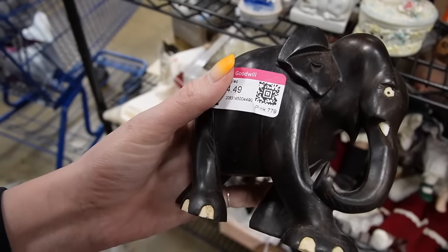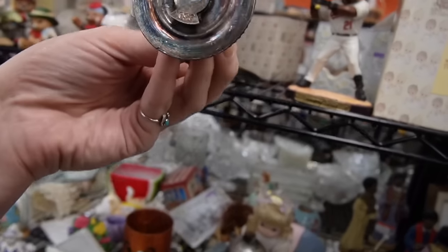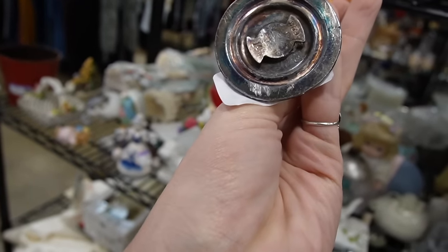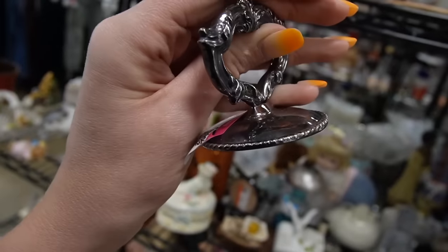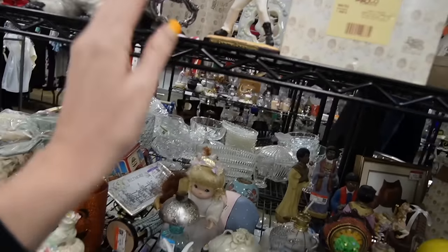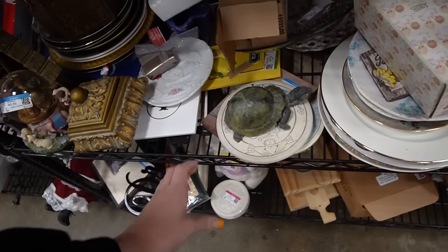Four dollars and 49 cents — I'll take the elephant. What is this? That is marked 950. I wonder if that's 950 silver — that would be fantastic, but I doubt it. 950 would be higher than 925, and that's just not a thing I think.